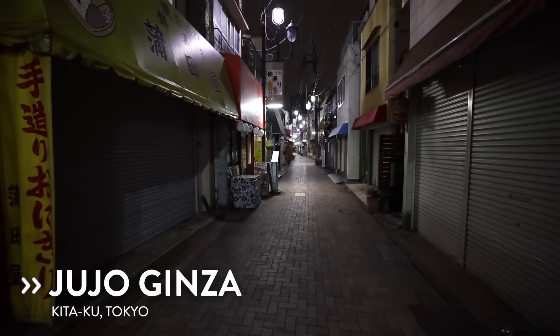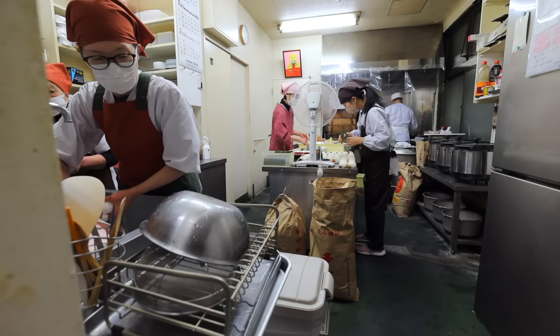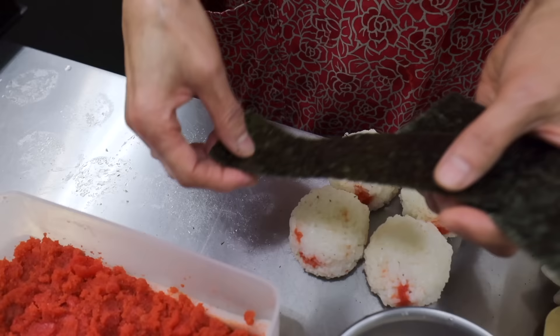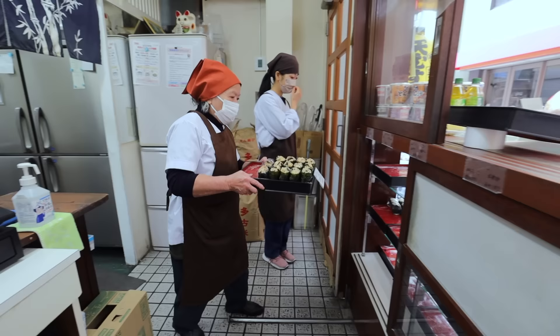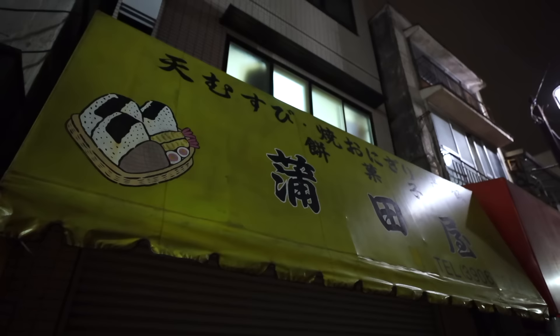Good morning everyone, I am back here at Jujo Ginza in Tokyo and it is super early — 3:50 in the morning. We are having an early early day. I'm taking you behind the counter at a local Japanese onigiri shop where they make everything by hand. I've actually featured this place before in one of my street food videos, but this time we're going to go inside the kitchen. The shop actually opens at 6:30 in the morning, so I had to come here super early because they start prep at 4:30. All we have to do now is wait for them to arrive.